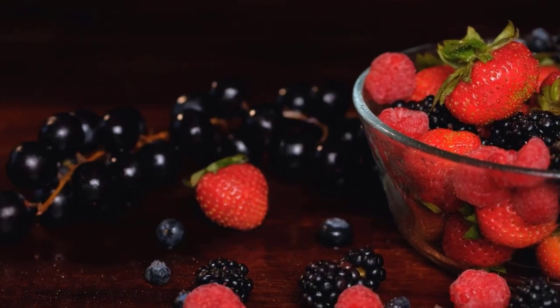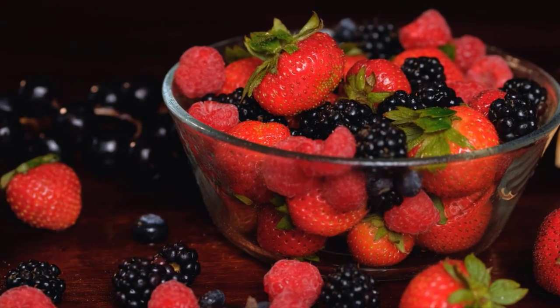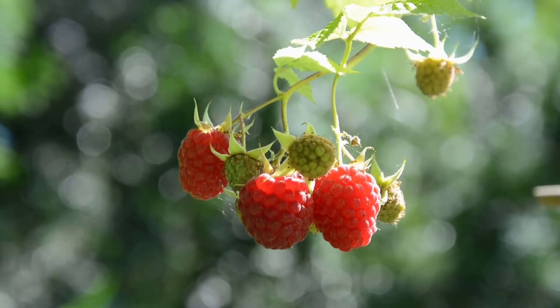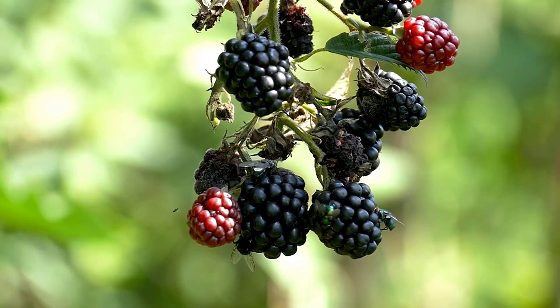Number 8 on our list is a group of vibrant and delicious berries — strawberries, raspberries, and more. These berries are not only low in potassium, but also high in antioxidants, offering a one-two punch for kidney protection.